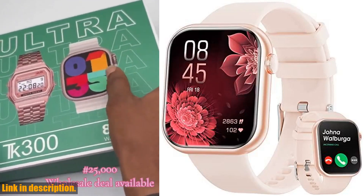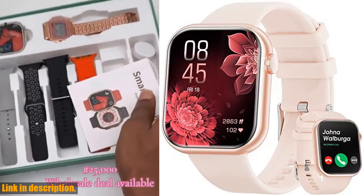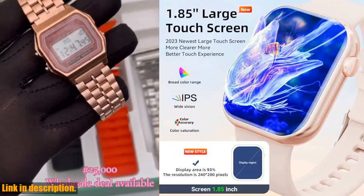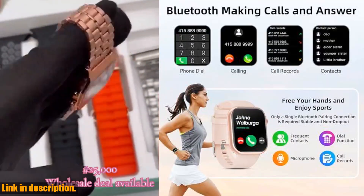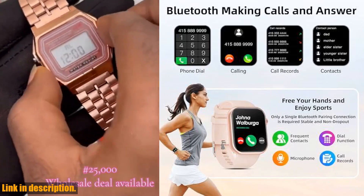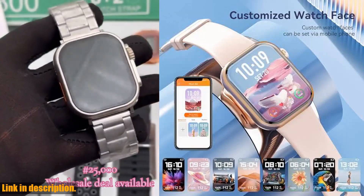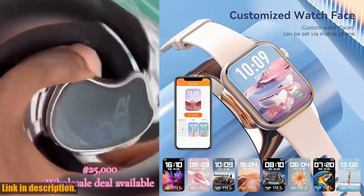But that's not all — this smartwatch also comes with practical tools like an alarm clock, stopwatch, music controller, and even weather updates. Plus, with IP67 waterproofing and a long battery life of up to 10 days on a single charge, you can take this watch with you anywhere without worry.